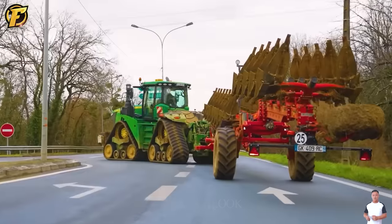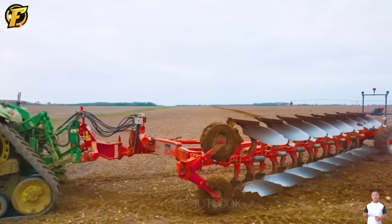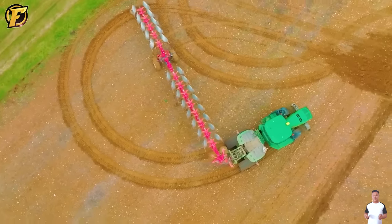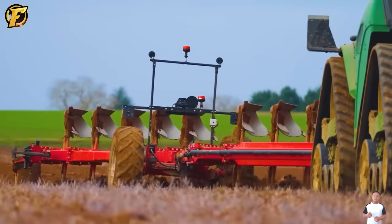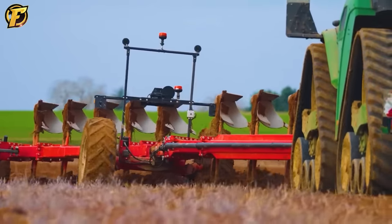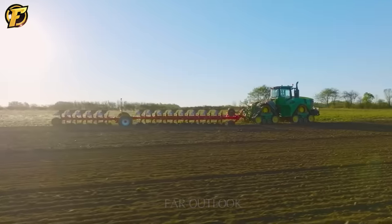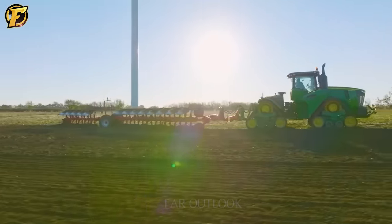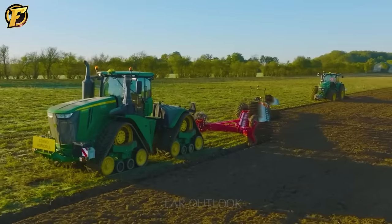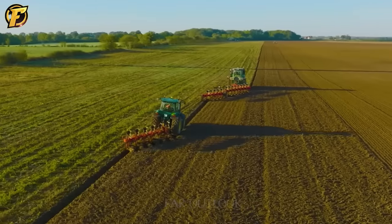Next is the JD9RX640 Tractor combined with the 19-nose Gregoire & Besson Plow, forming a powerful duo symbolizing modernity and efficiency in agriculture. The JD9RX640 Tractor is famous not only for its power, but also for its ability to move flexibly on all types of terrain, providing the opportunity to plow accurately and effectively.